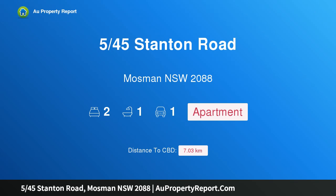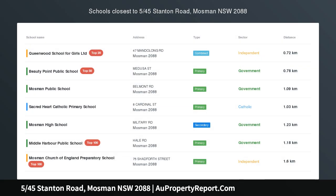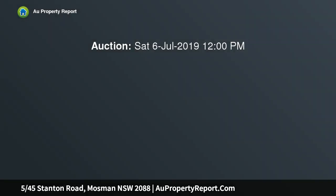Hi, I am glad to introduce property 545 Stanton Road, Mosman NSW 2088, a fully renovated apartment offering an urban beach lifestyle.